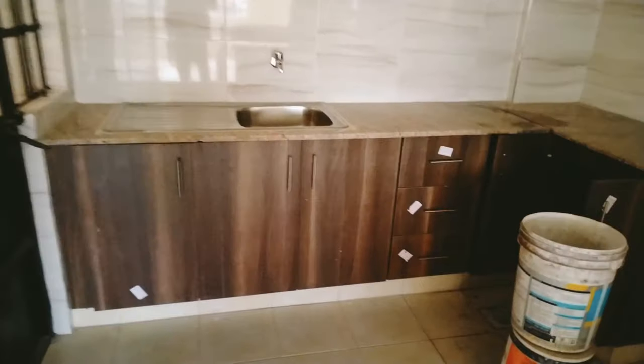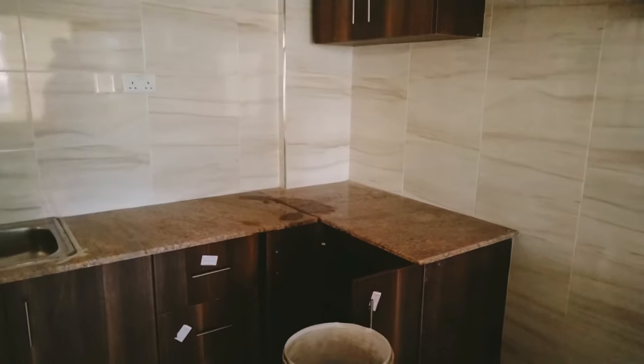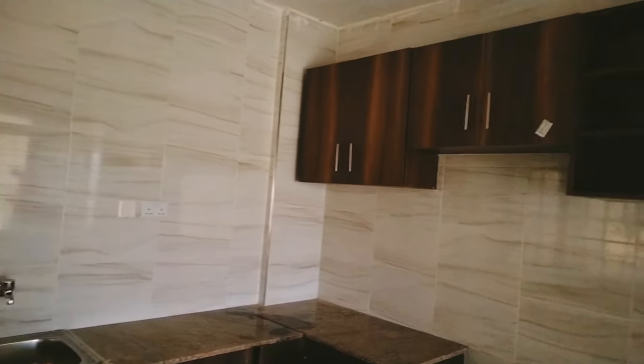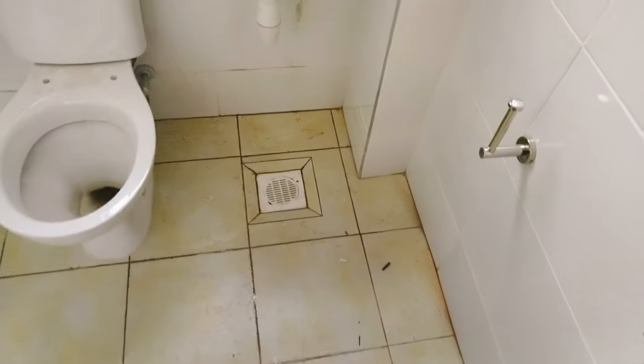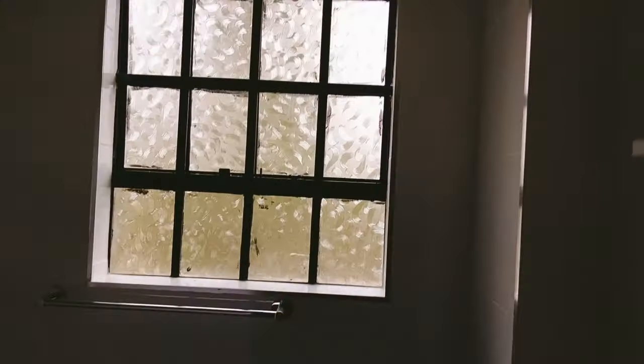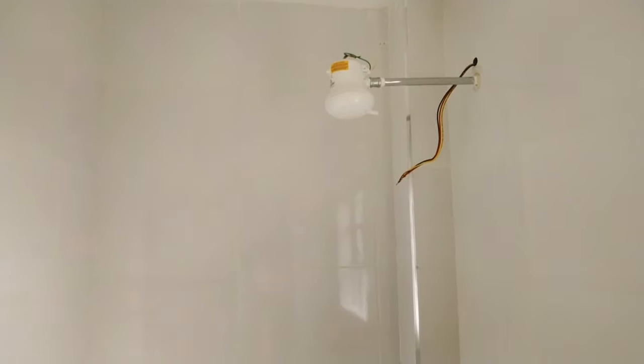I decided to insert a clip of the kitchen from the two-bedroom apartment so that you guys can see how the countertops look. Moving on to the bathroom area — there's really not so much to say about it, but I would generally say it is well equipped. I'll let you guys check it out yourselves.